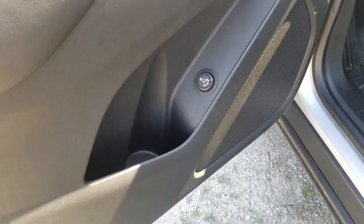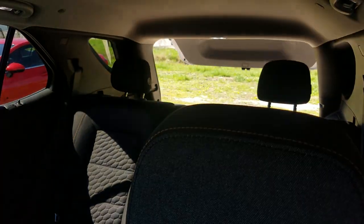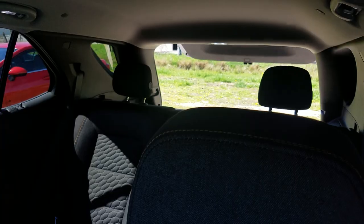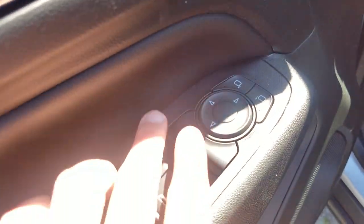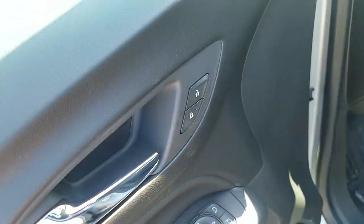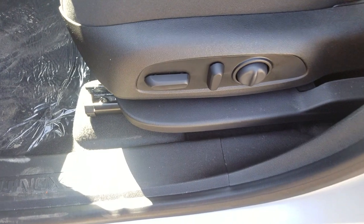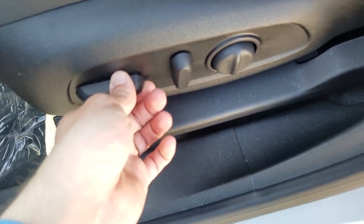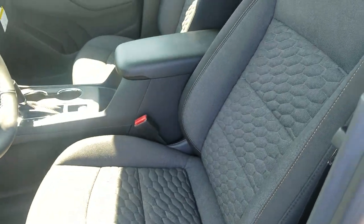Again, you get side blind zone alert. This is the other power liftgate button — you can program it to different heights: three-quarter, max, or off. You also have power locks, windows, and mirrors on the driver's side and can adjust those easily here. There's also a power seat with lumbar support, which is all part of the convenience package.